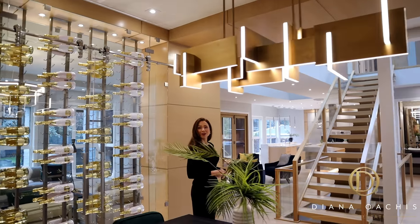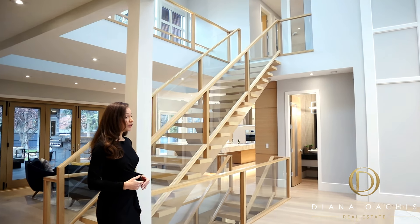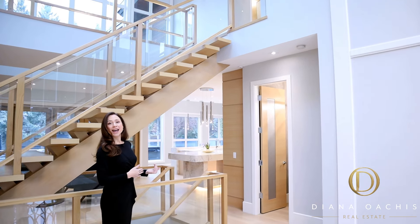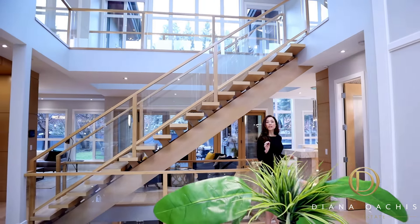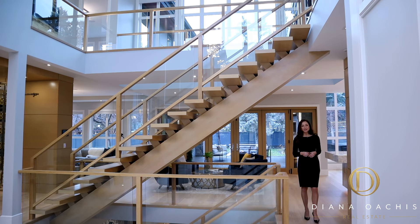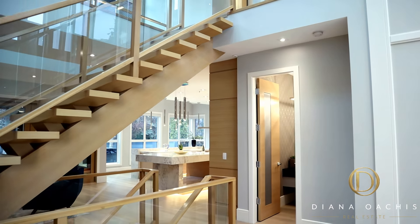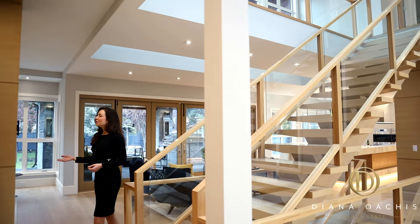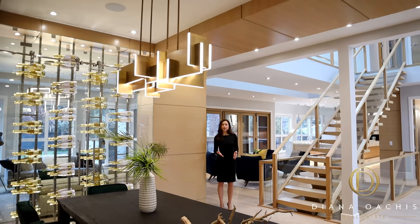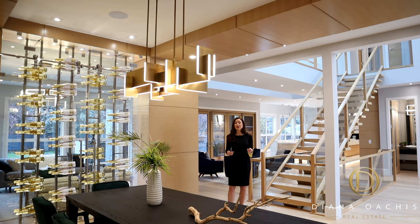Now, despite this home having a very open layout, there is separation created between the front and back of the house using some ingenious design. The foyer, home office, and dining room make up the front, while the kitchen and living areas make up the back. And while there is no actual wall barrier, structures like this floating staircase and the wine wall serve their own purposes individually, but together they form a separation between the front and back of the house to maintain privacy in the kitchen and living areas.